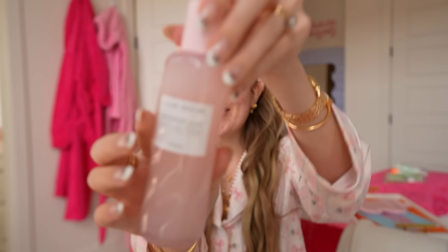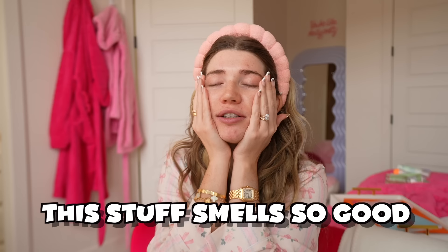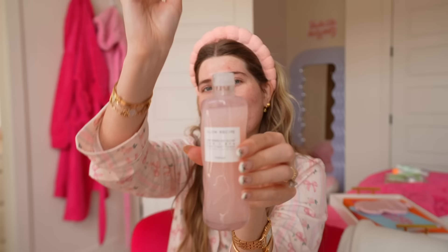So today we are going to be using the Glow Recipe Watermelon Toner. Honestly, I just thought about the smell of this — but it must be some sort of more natural smell if it's ranking 100 out of 100. This stuff smells so good, it's amazing. Glow Recipe Toner is complete.